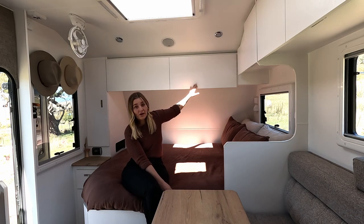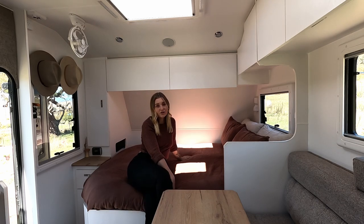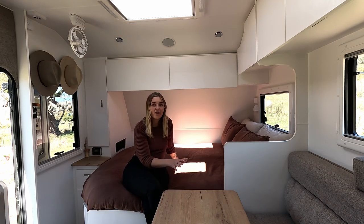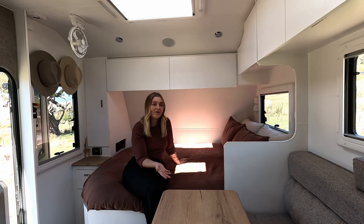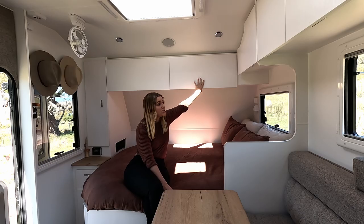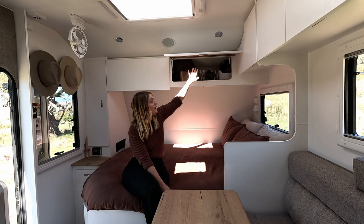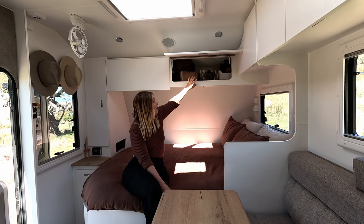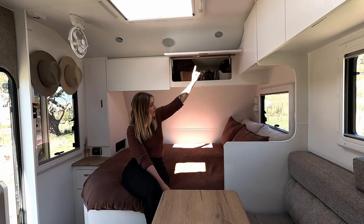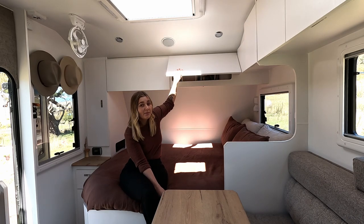Up here we have all of our clothes — these are huge deep cupboards. Fun fact about Great Aussie: they actually just changed their shape, they've modernised the shape of their caravan to allow tonnes more storage in these upper cupboards. It's wild how much more storage there is up here. It's all of our clothes, and even in that back corner we hold all of our paperwork.